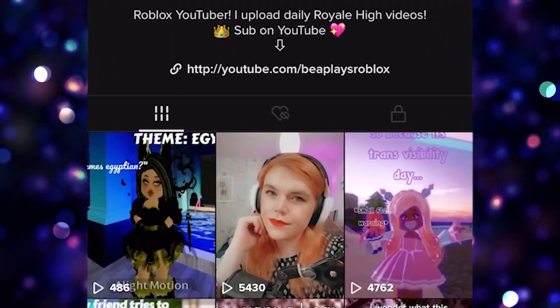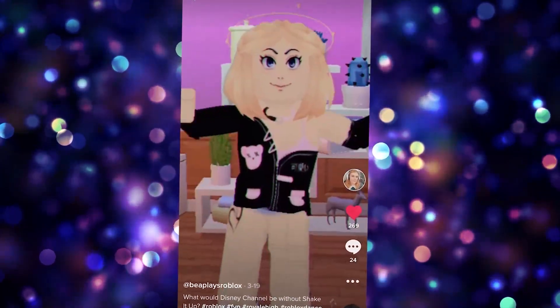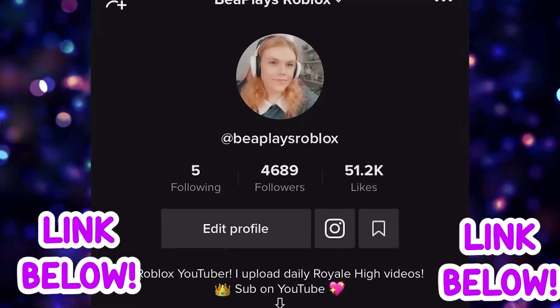Hey little beans, I made my own TikTok account. I've been posting real life videos, even crazy dance videos in Roblox and also lots of Royal High videos every single day. Be sure to go and follow me.